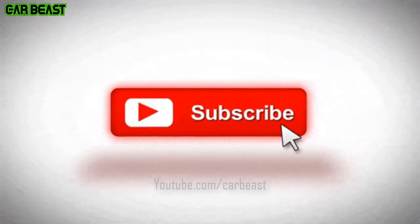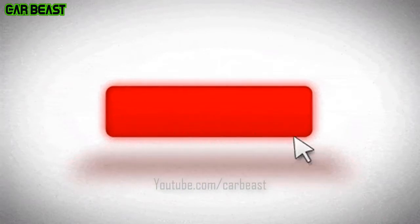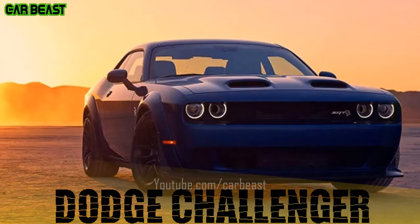Hi guys, I'm here today with a new video. Before we start, please hit the subscribe button and click on the bell icon for getting the latest updates. Let's start. Today, I'll be speaking about the Dodge Challenger.